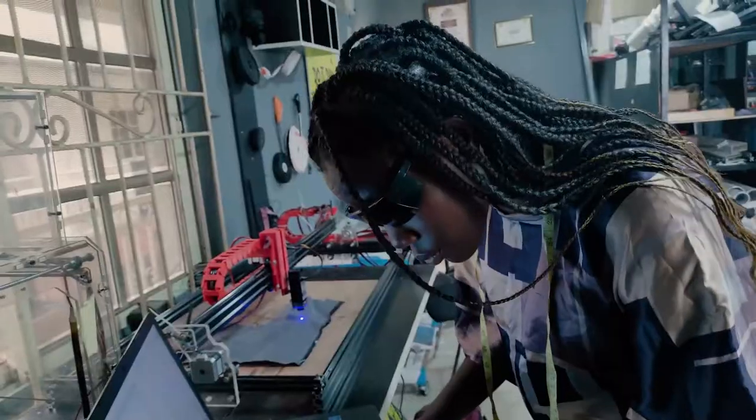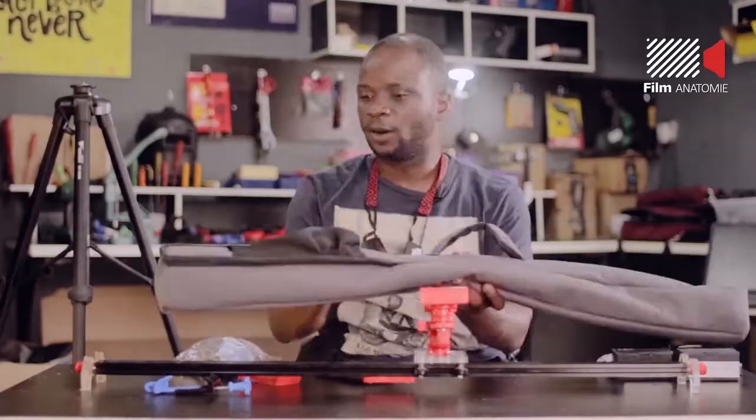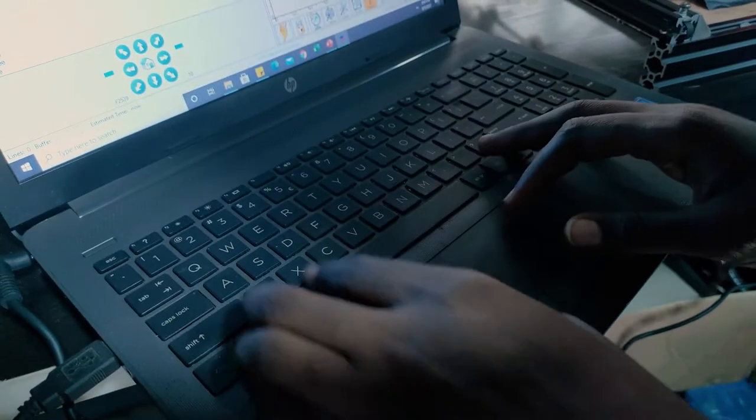We also use advanced technology like laser cutters to cut out and engrave on our products, giving it a flawless and seamless finish. Film Anatomy has given me a platform to explore different opportunities in the tech space.